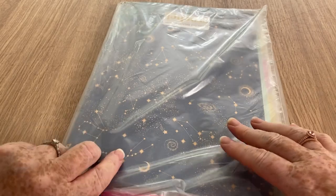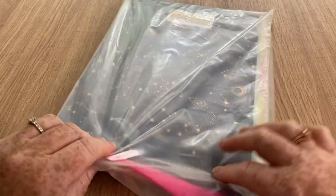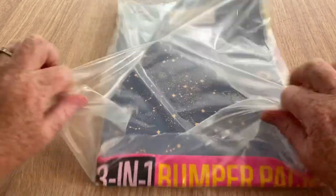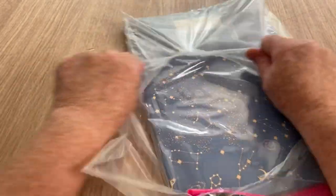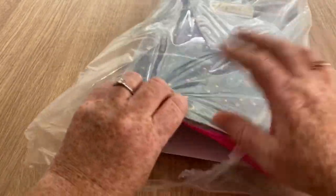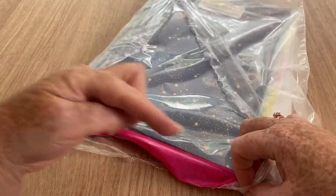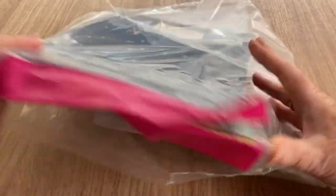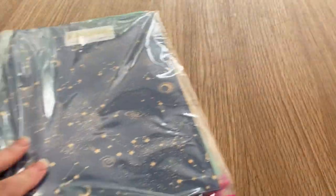Hi everyone, welcome back to Crochet Rocks. It's Tracy here for another open-with-me. While you're waiting, if you haven't already, don't forget to hit the subscribe button or the notification bell and you'll be informed when new videos pop up.